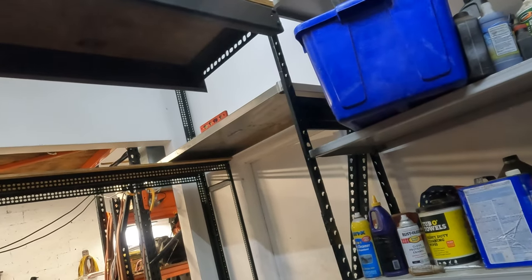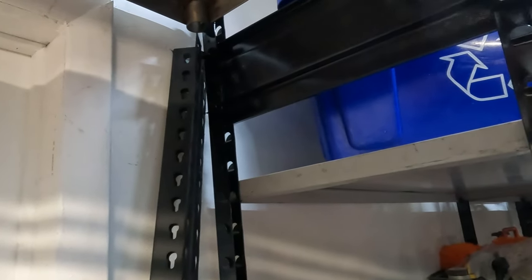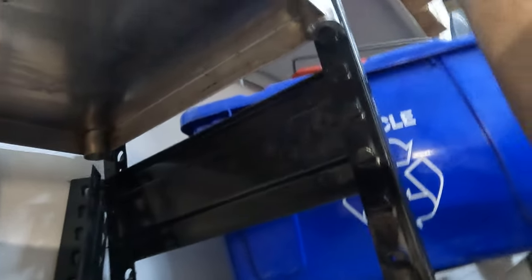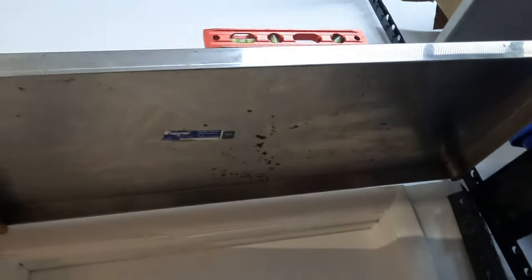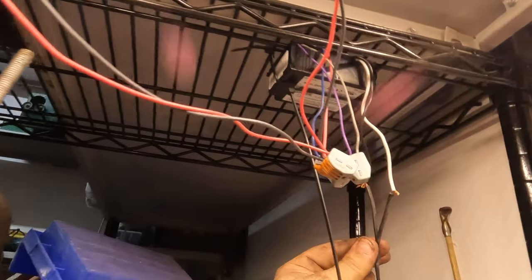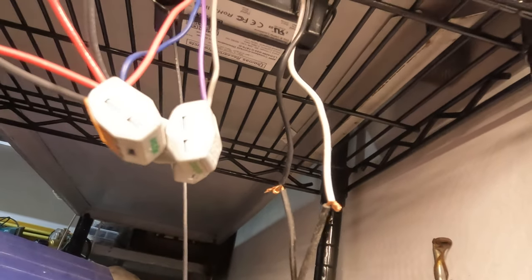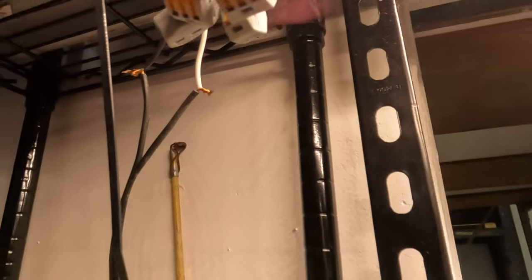I want to secure that stainless piece a little better — I don't really want to drill into it, so I think I'll put a piece up to the bottom of it and then another piece on the top so it can't come up out of the lip. That ain't going nowhere. I also have some more of these LEDs — I got tons of these, pulled out of a bunch of lights. This exposed wiring here is kind of not exactly OSHA-approved. We'll have to do something with that.